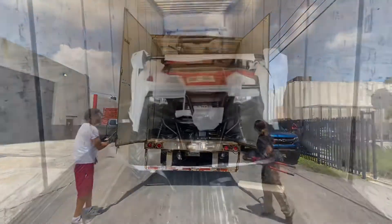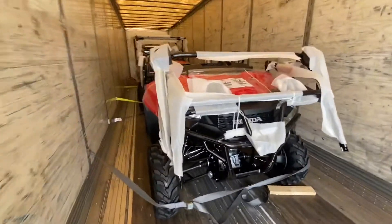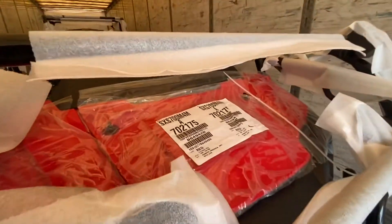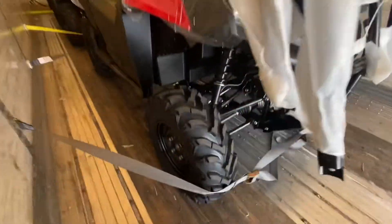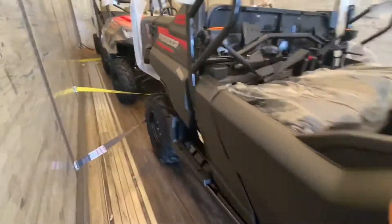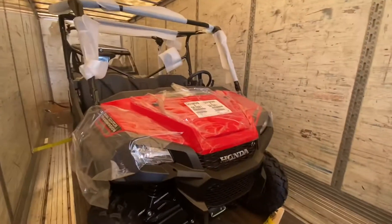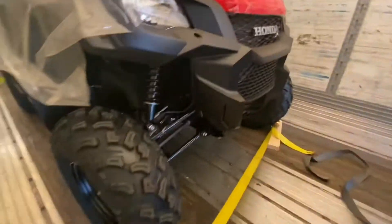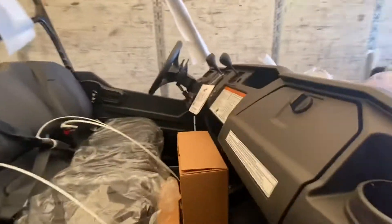All right guys, check it out. We're inside the truck now. This just came down from the factory. We have here a Honda Pioneer 700 four-seater in red. This is a non-deluxe version — you can tell because of the rims, it's a base model. Up next is a base model Honda Pioneer 1000 5-seater. These are really nice to have.